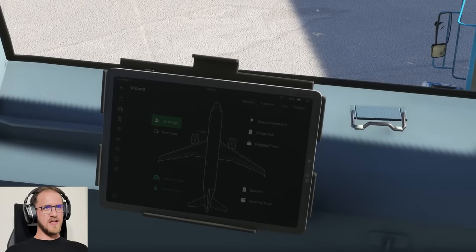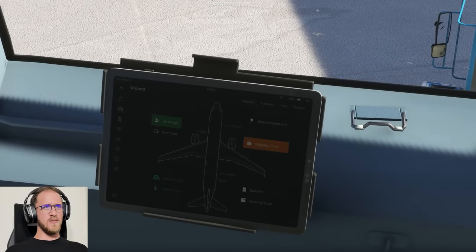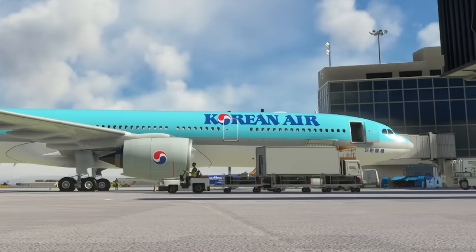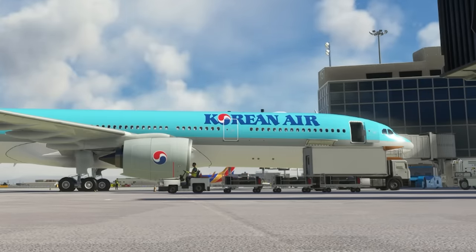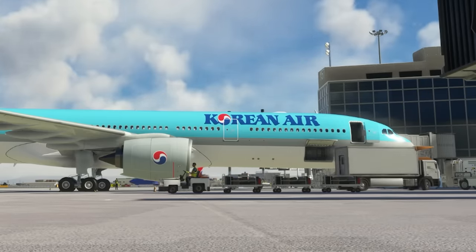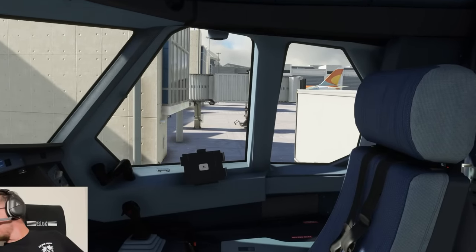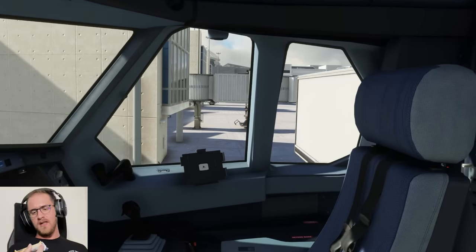Go back to the services tab, see what else they can do for us. How about a baggage truck? That'll be fun. And a catering truck. Let's get the snacks on board. While the catering truck loads us up — thank you very much — got my snacks ready.